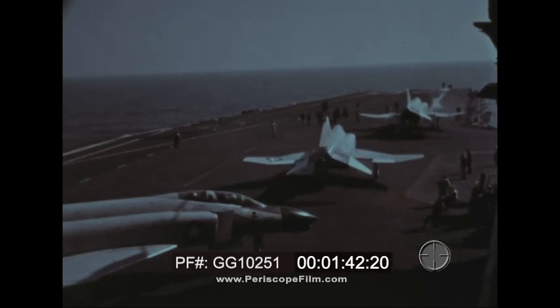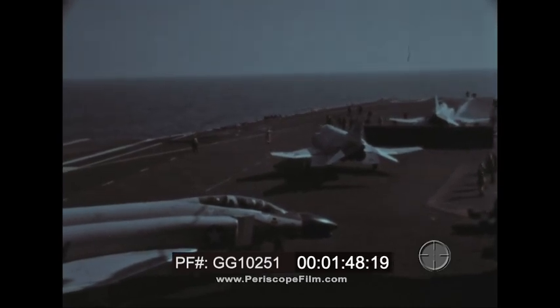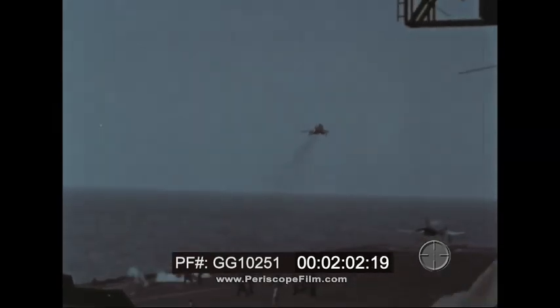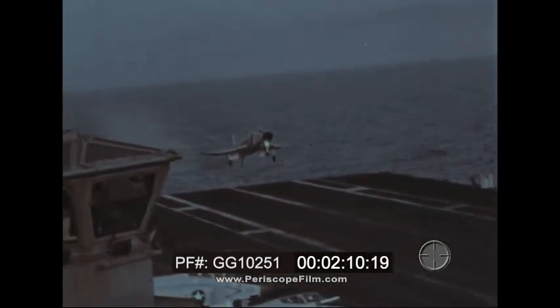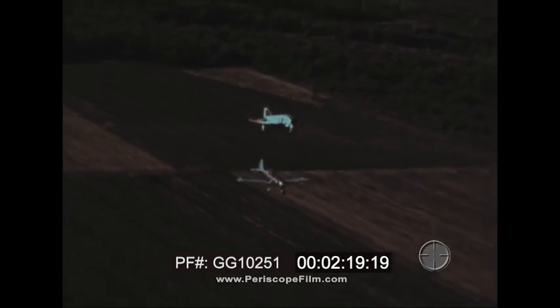As a Navy fighter, the Phantom operates from aircraft carriers. It can fly efficiently from World War II carriers with their limited deck space, as well as from the latest super-carriers, taking full advantage of their multiple launch facilities. Its stable landing approach brings it safely aboard. This same slow flight capability also enables it to operate from relatively small land bases.